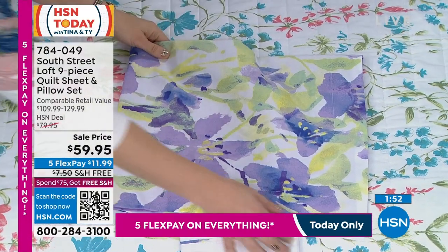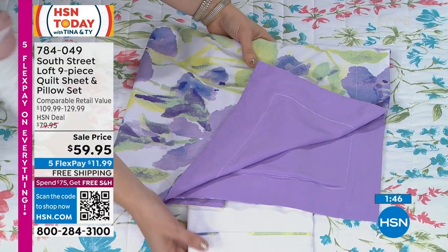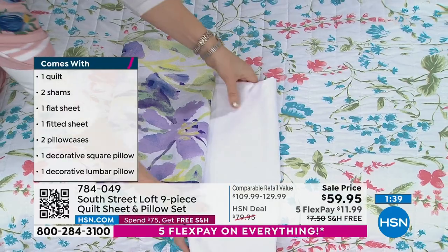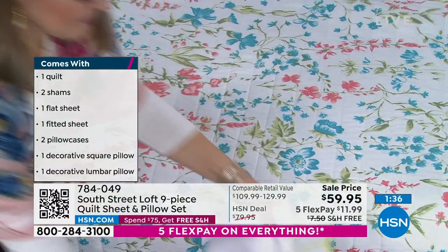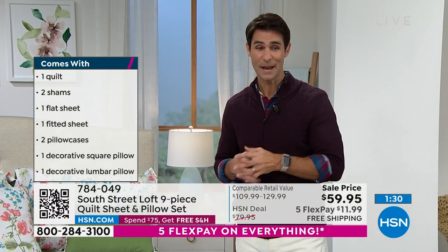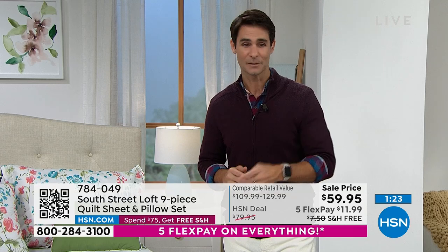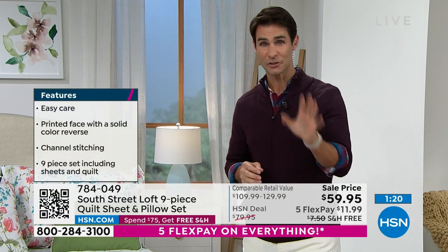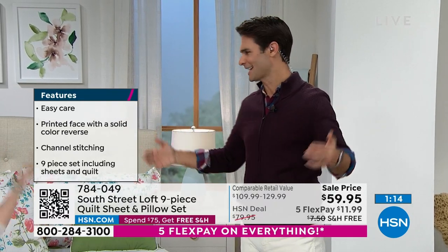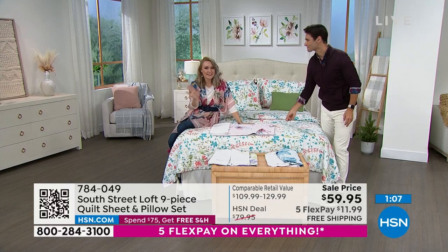If you're just tuning in, the nine-piece set includes the quilt, the shams, the decorative pillows, and the complete microfiber sheet set — fitted sheet, flat sheet, and pillowcases — from South Street Loft. Choose your size at hsn.com quickly: twin, twin XL, full, queen, king, or California king. All the same price — $59.95 — with shipping and handling covered and five flexible payments of $11.99. Great for a guest room to give that vacation feeling.